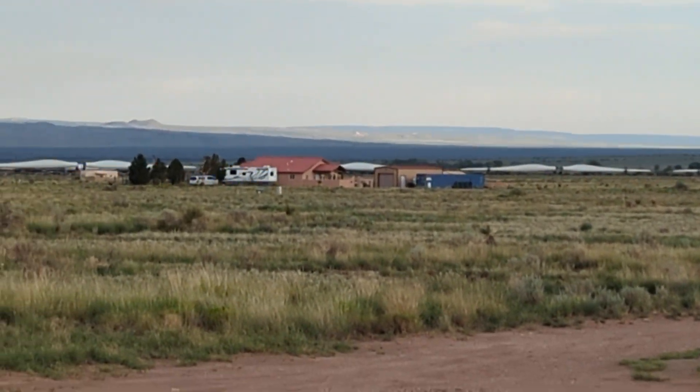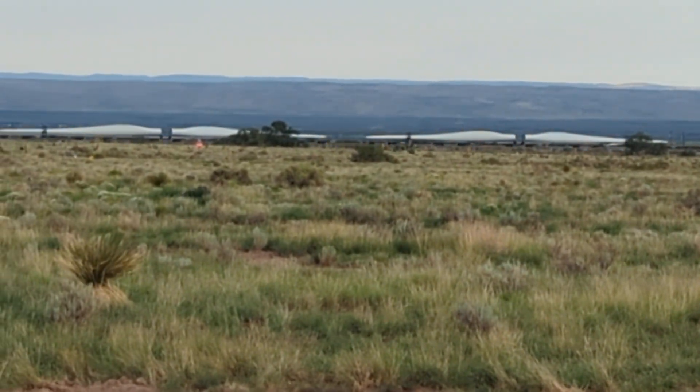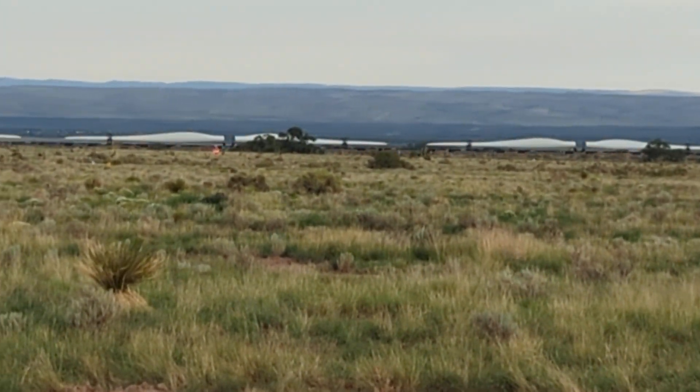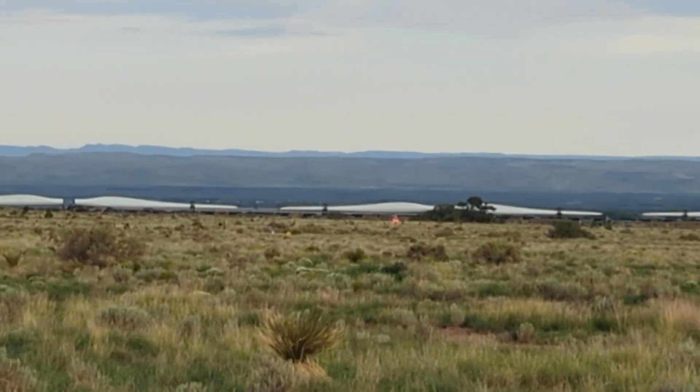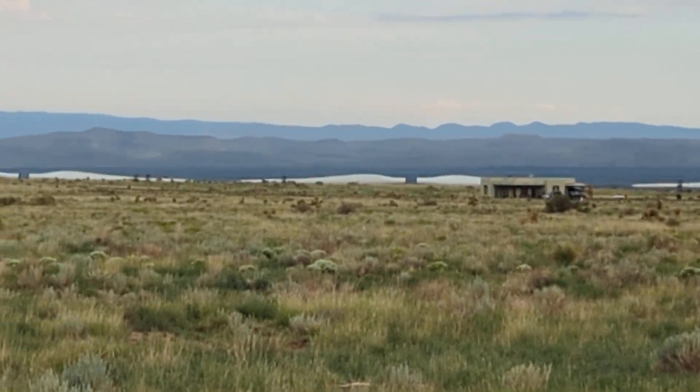From this distance you can't really tell, and I can't zoom much more. But for your viewing pleasure, you get to see wind turbine blades this morning, and they're still coming.